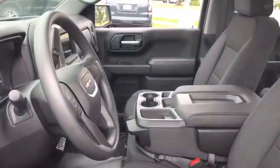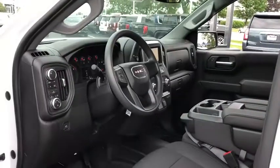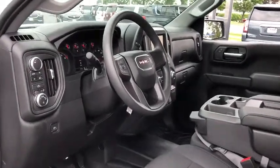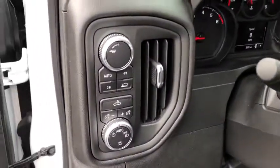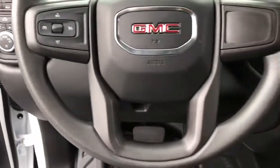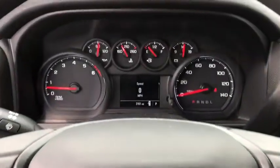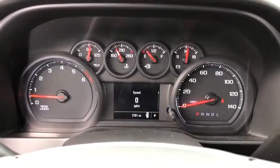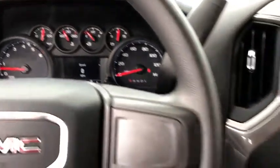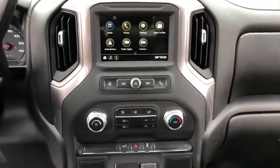Here are some of this vehicle's great options: backup camera, stability control, traction control, anti-lock braking system, Bluetooth, power steering, adjustable steering wheel, floor mats, four-wheel drive, four-wheel disc brakes, AM-FM stereo radio, MP3 player, power windows, power door locks, passenger airbag, auxiliary audio input, rear-head airbag, and remote keyless entry, daytime running lights.